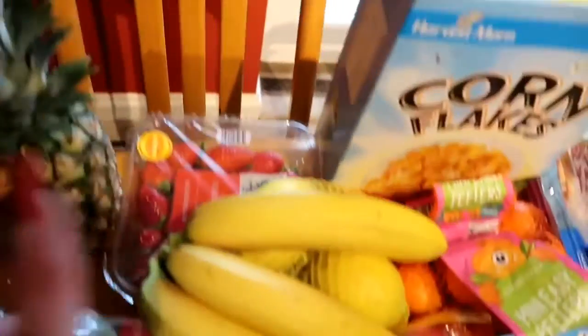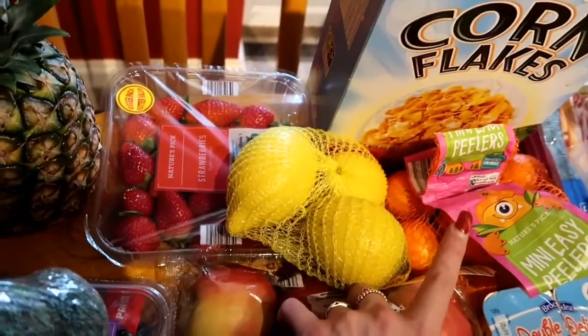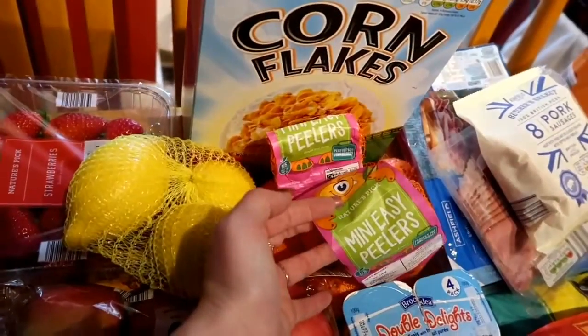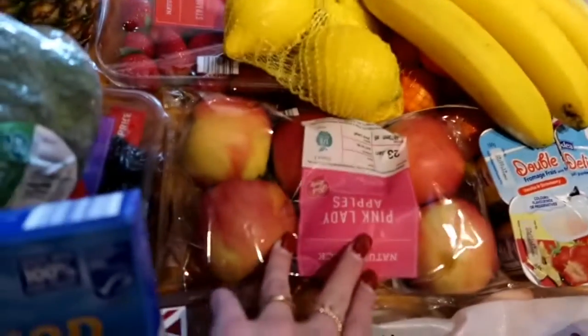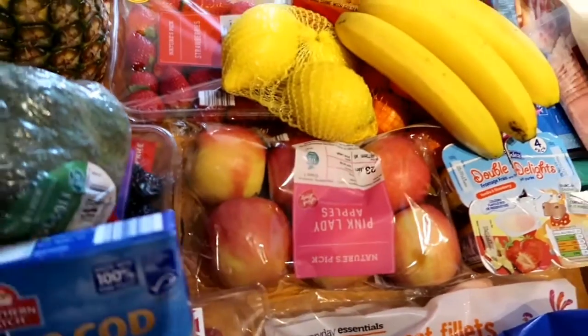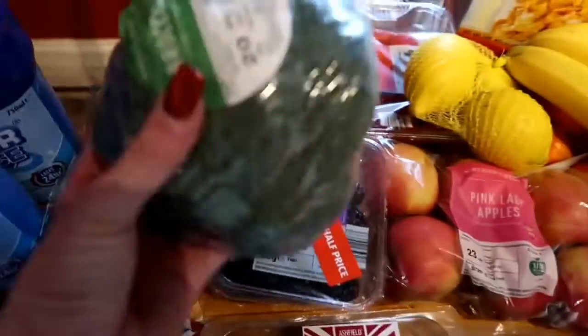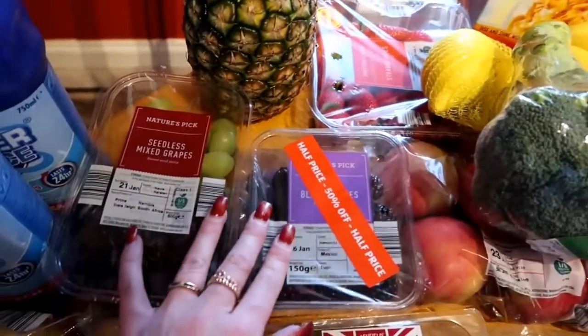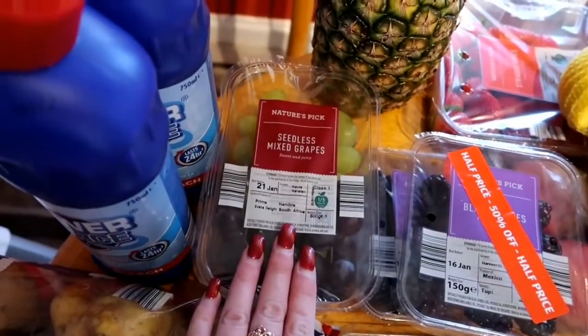There's strawberries, bananas, lemons, and satsumas — actually called mini easy peelers — they're great for Madeleine. I've got some pink lady apples, a rather large broccoli, and I've managed to pick up some blackberries, half price — two boxes of those.